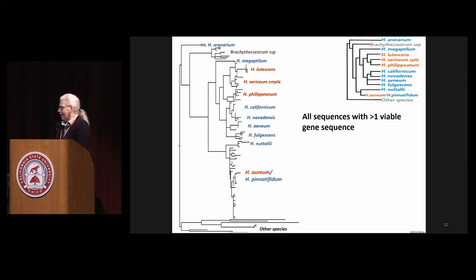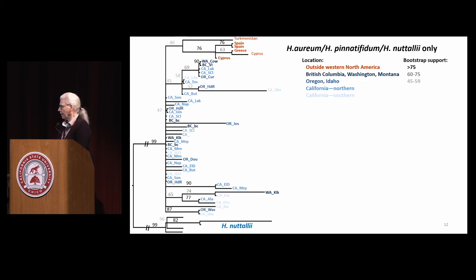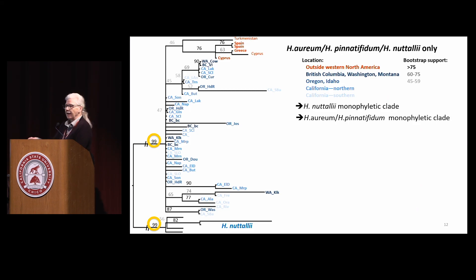So here are the results. Including all sequences from previous studies and mine, I recovered a nearly identical overall phylogeny as the previous papers — which is good. But what I'm really interested in is the lower clade that includes Arium and Pinatifidum. Here I've color-coded by geography. Nataliae comes out as sister to that clade, which is good. And Arium and Pinatifidum are in one clade — nothing new, but it's good that I still got the same results.